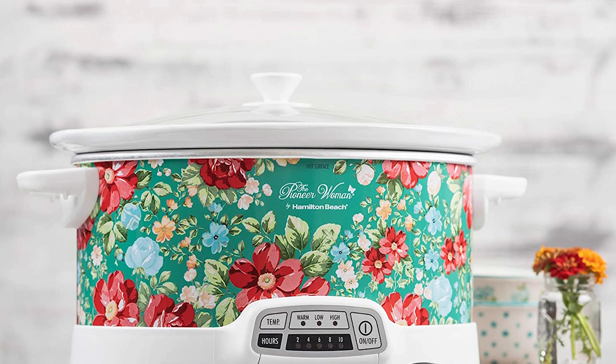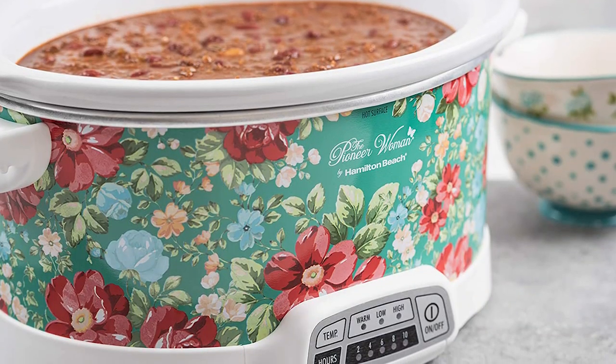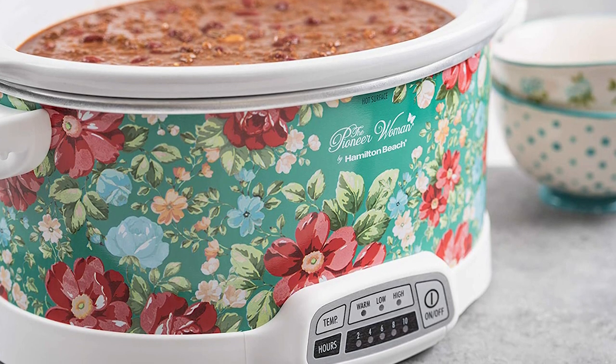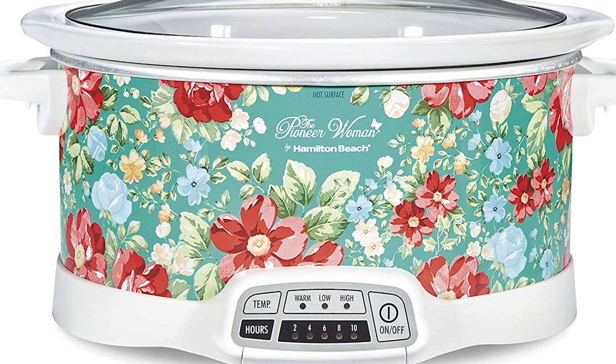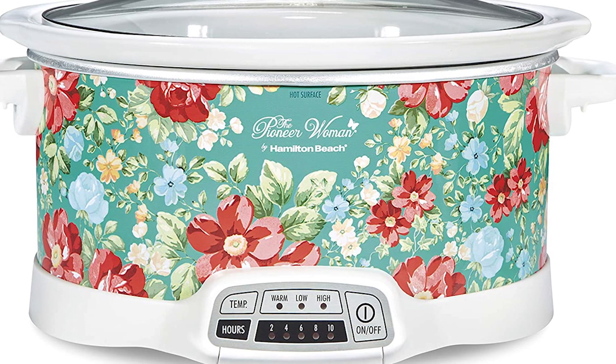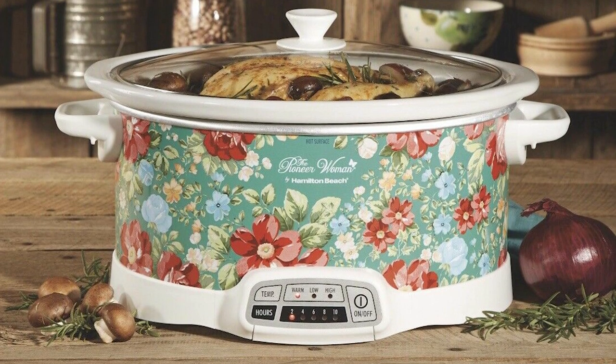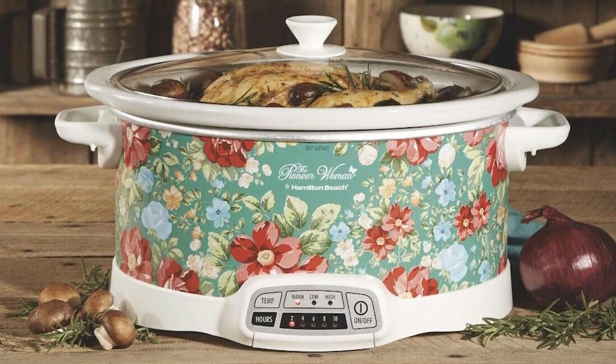It's perfect for women who want chic and classic kitchen equipment. The stoneware insert with glass lid can be removed from the base easily when everybody's waiting to be served. All the removable parts are dishwasher safe. This is definitely a must-have cooker and is a collaborative project of Hamilton Beach and Reed Drummond, the woman behind the Pioneer Woman blog that showcases her love for cooking and entertaining.